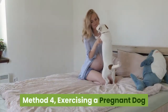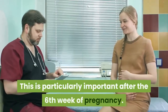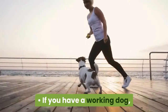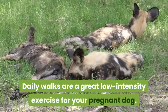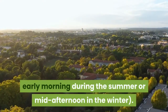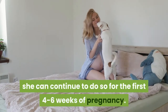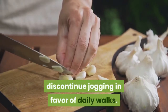Method 4: Exercising a Pregnant Dog. Do not overexert your pregnant dog — this is particularly important after the sixth week of pregnancy. Allow her to rest as long as she needs to, as pregnancy can be exhausting. If you have a working dog, talk to your veterinarian about an appropriate exercise plan. Continue daily walks, as they are a great low-intensity exercise for your pregnant dog. Most dogs can continue daily walks throughout their pregnancy. If your dog jogged regularly before getting pregnant, she can continue to do so for the first four to six weeks. After the sixth week, however, discontinue jogging in favor of daily walks.